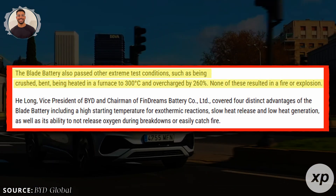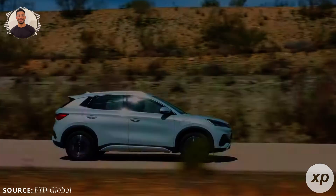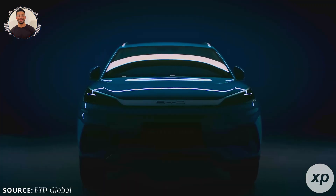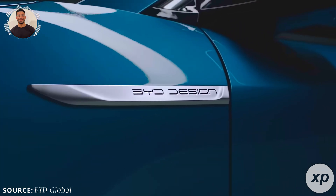So, what makes LFP so appealing? It's safer, more stable, and significantly cheaper. However, it typically offers lower energy density compared to NMC batteries, meaning it stores less energy per kilogram.